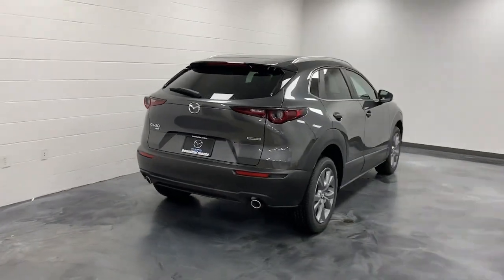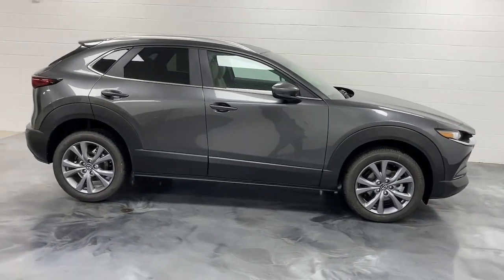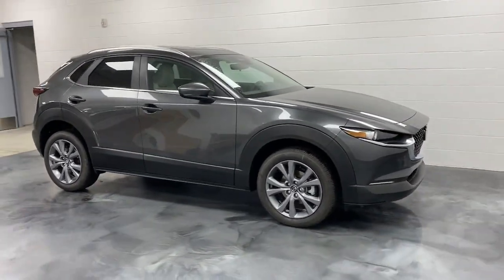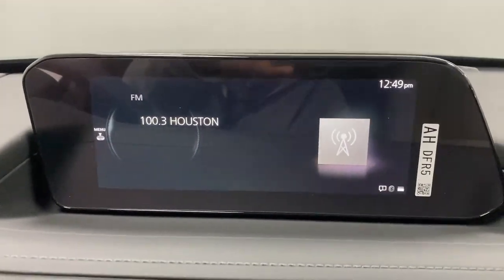These are just some of the great options this vehicle comes with: Apple CarPlay and/or Android Auto, keyless entry, moonroof, backup camera, heated mirrors, aluminum wheels, heated front seat, alarm, electronic stability control, and steering wheel audio controls.